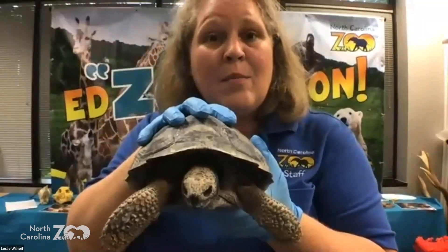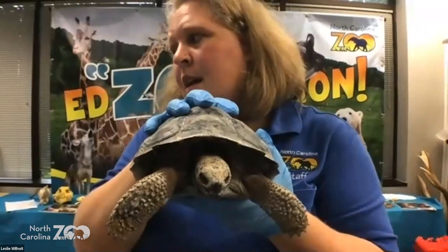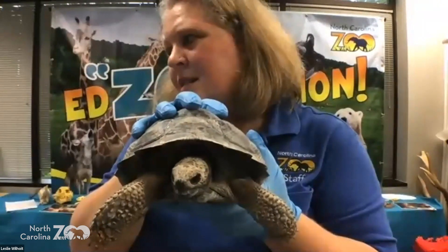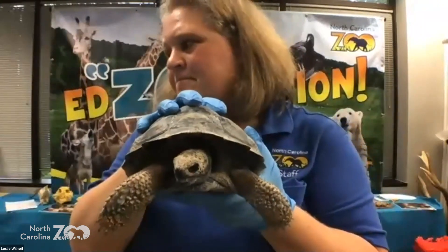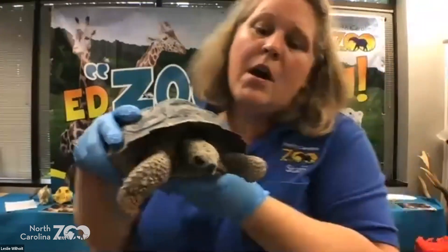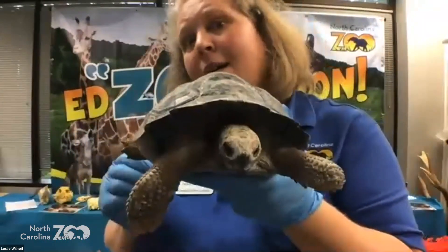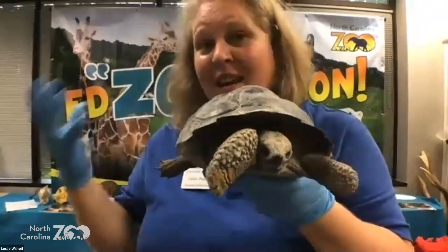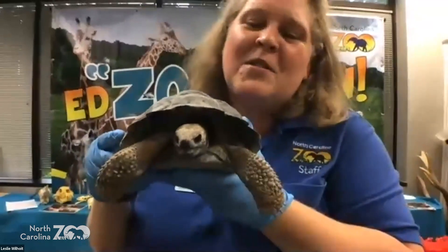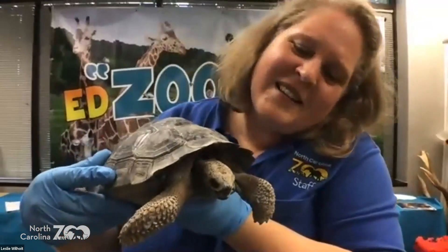Not only is he going to get bigger, he's going to be around a long time. How old do you think he's going to live? A Galapagos tortoise can live at least 100 years on average, and some can go even longer. So when you get an animal, if you get a tortoise or even a box turtle, you might have to put it in your will so it'll go to someone else.